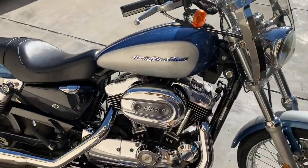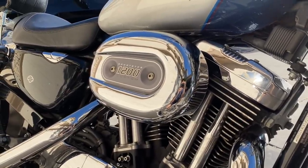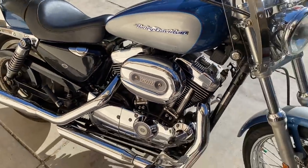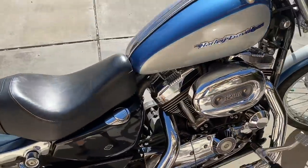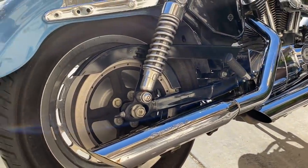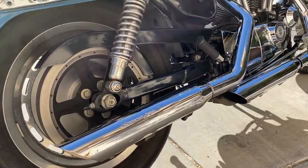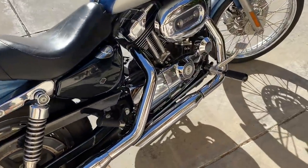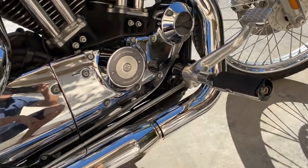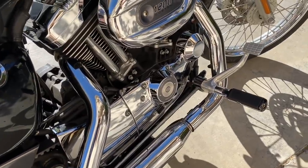This model is still carbureted because it's a 2005 — I believe they went to fuel injection in 2007. I prefer carbureted motors anyway, so that's a plus for me. In the future I'm going to replace the belt drive with a chain drive, replace the pipes, and replace the forward controls with mid controls. So if you have a Sporty and you're running mids and want to trade for forward controls, let me know and we'll work something out.